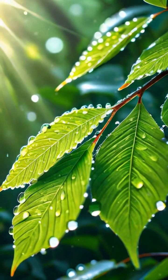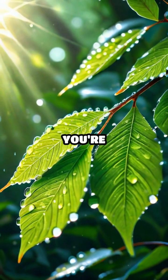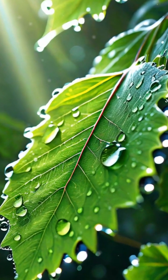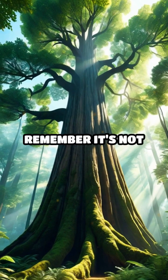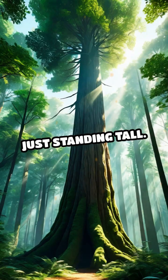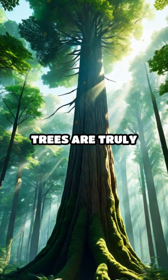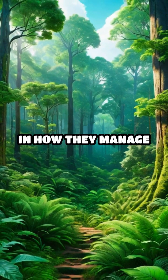When you see dew on leaves or feel the cool shade of a tree, you're experiencing the tree's way of staying hydrated and growing. So next time you admire a towering tree, remember it's not just standing tall — it's also drinking water in its unique, natural way. Trees are truly remarkable in how they manage to sustain.